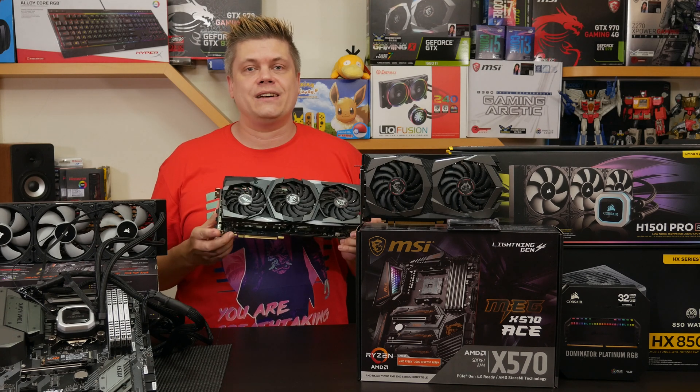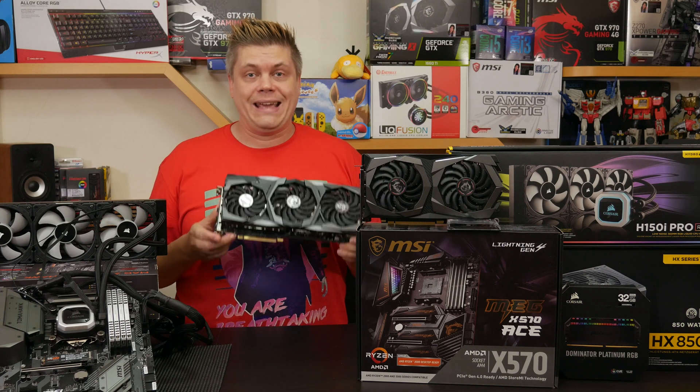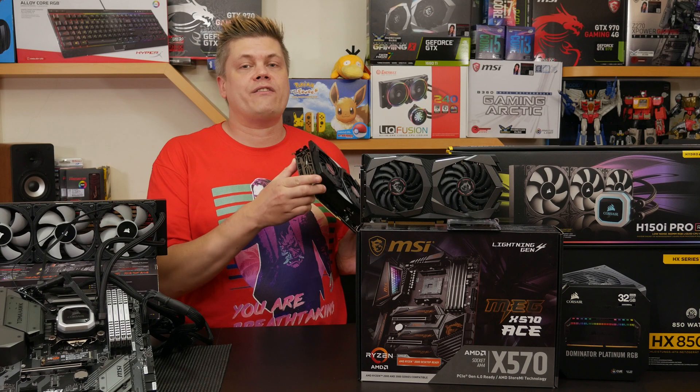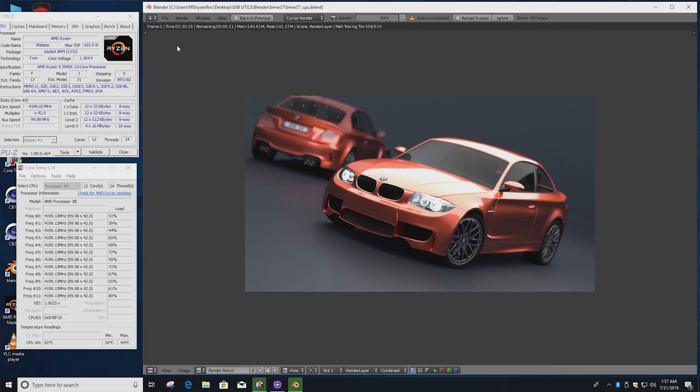I also couldn't fit it in the Osiris case from Sadie's I had been using for my main system. It ended up being a good thing though, as without a case I could swap the Corsair H150i Pro to the Intel rig easily, and retest the overclocked values — I wanted to be as fair as possible and get the best results, which we'll see in an upcoming episode.